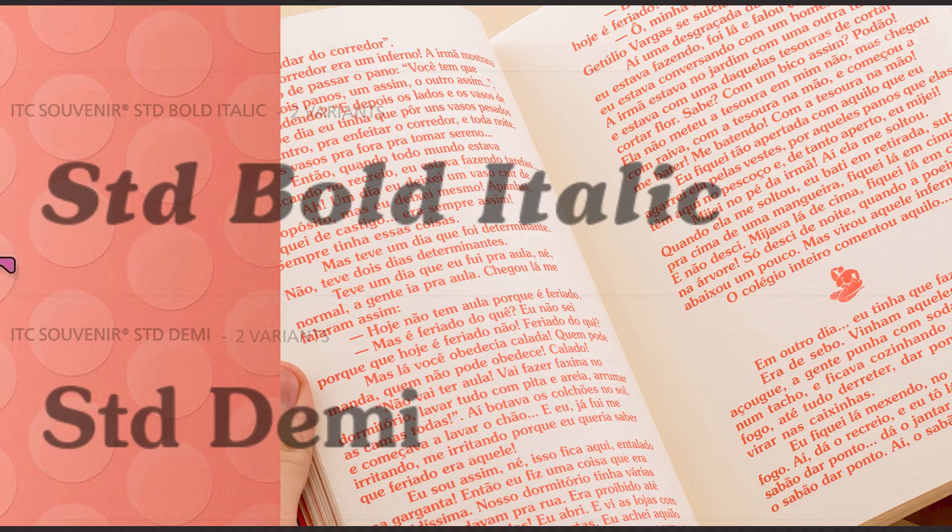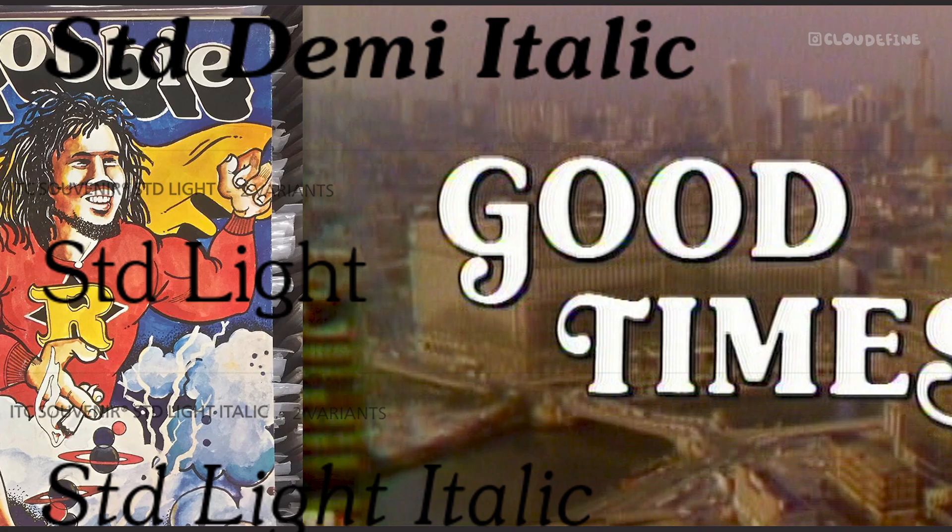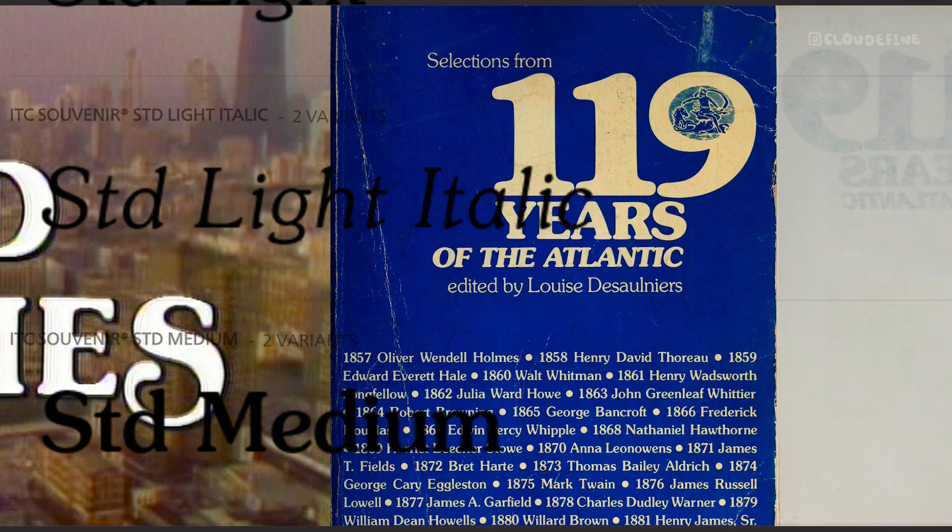Souvenir's charm lies in its friendly demeanor and practical benefits. Its rounded serifs, large X-height, and open counters ensure legibility across various mediums. Designers have praised Souvenir for its versatility and distinctive character, making it a timeless choice for a wide range of applications.